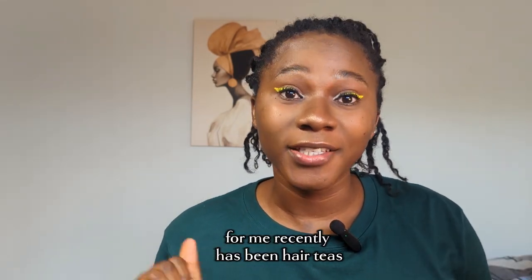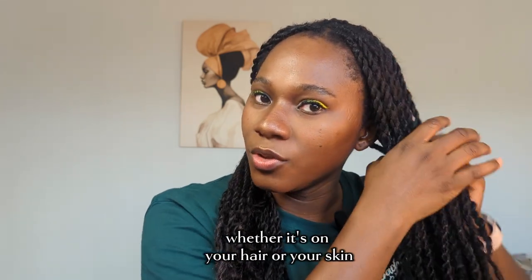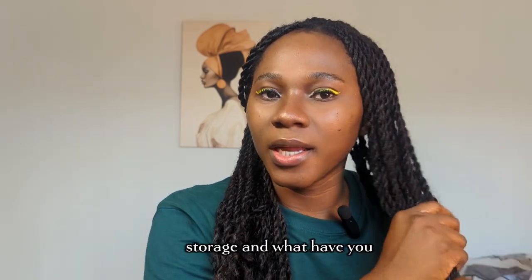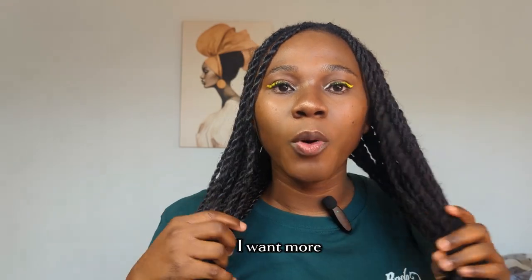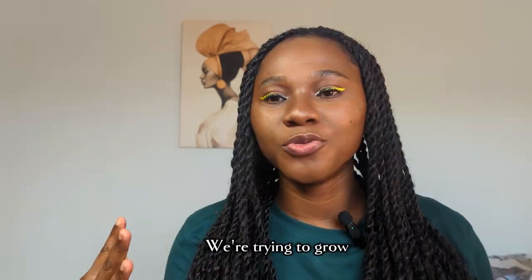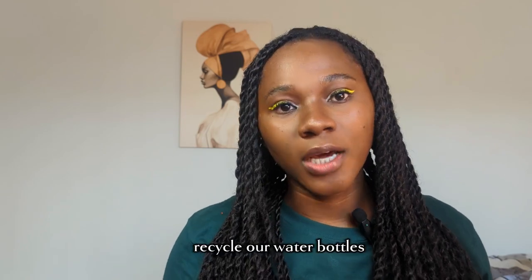The most interesting thing for me recently has been hair teas. Do proper research on anything that you're using, whether it's on your hair or your skin — you should do proper research on application, uses, storage, and what have you. I just want more for my hair at this point. I want to be more intentional in just about everything I'm doing, whether we're trying to grow the garden in pots or just recycle our water bottles.